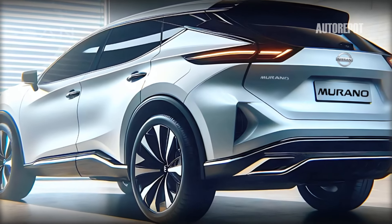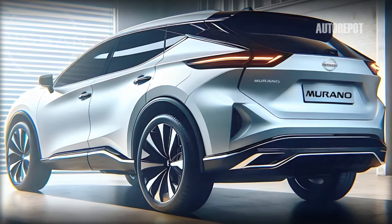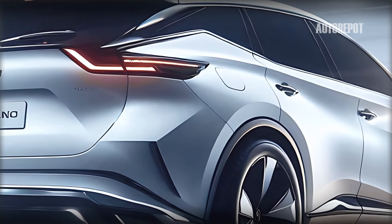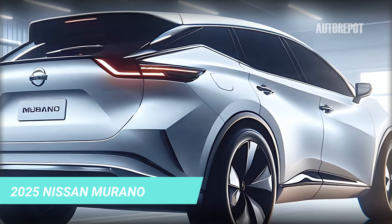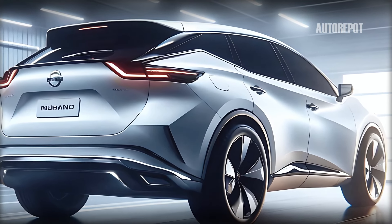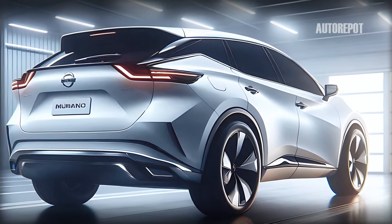The blacked-out A, B, and C pillars give the roof a floating effect, adding to the Murano's contemporary aesthetic. Chrome accents along the window line and door handles contribute to its premium feel, making the Murano stand out in its class.